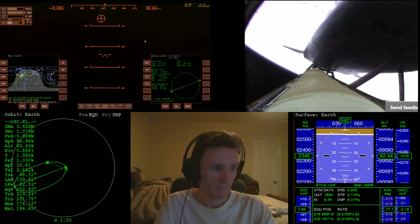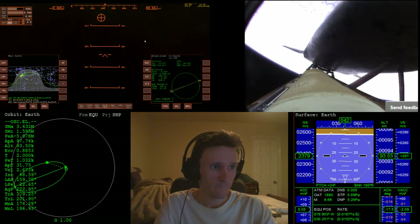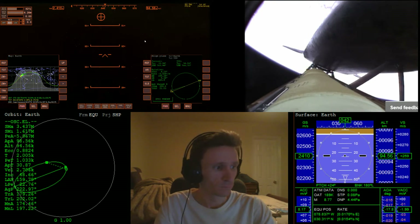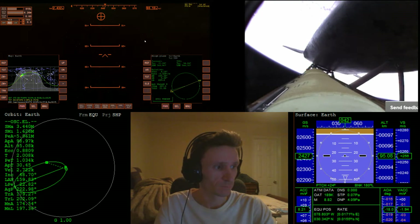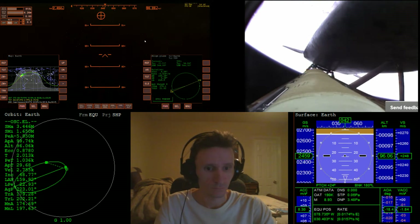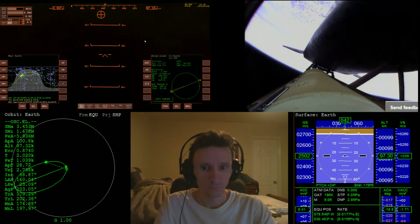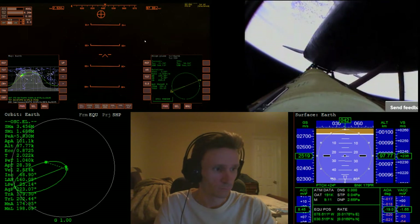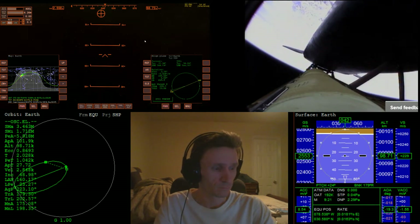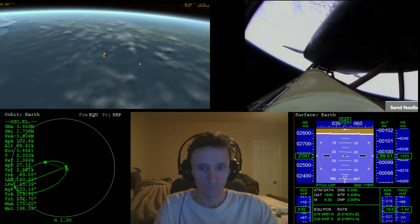Atlantis, negative return. Atlantis copies negative return. Atlantis now too far downrange, too high an altitude to return to the launch site in the event of an engine failure. All three engines performing perfectly.